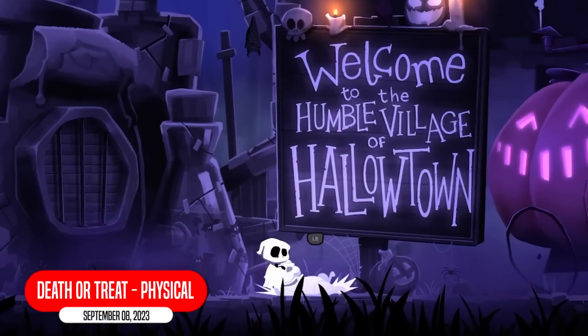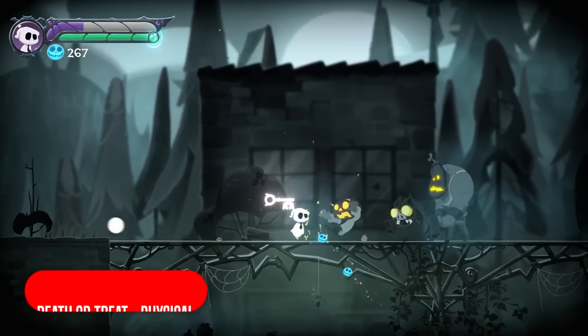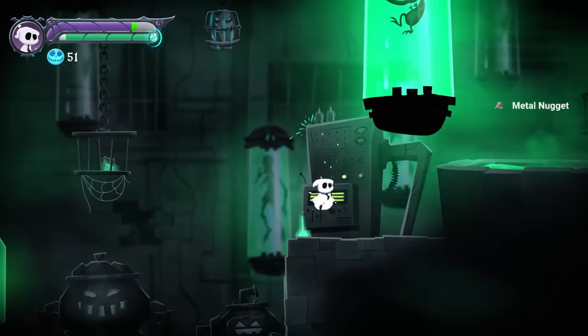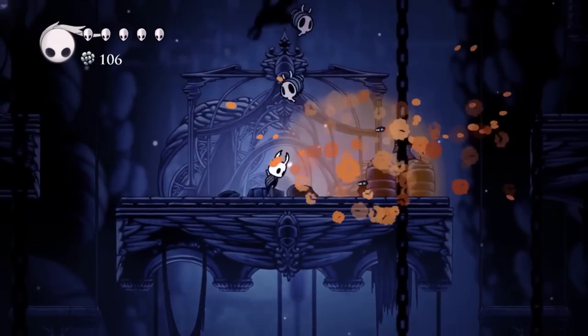Death or Treat is something I've really been looking forward to. It's a 2D action roguelike with hack and slash. Explore all of the worlds and defeat hordes of enemies using different weapons and skills. Clearly inspired by games like Hollow Knight and so many others, but I will be picking this one up.